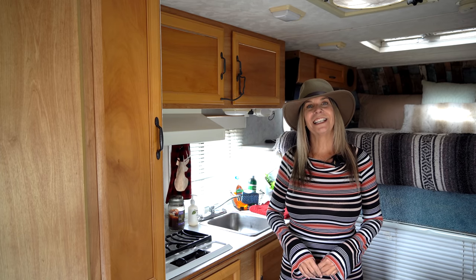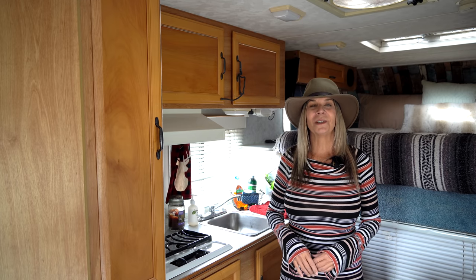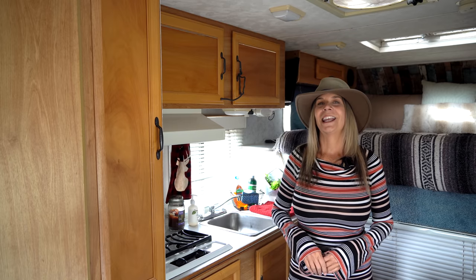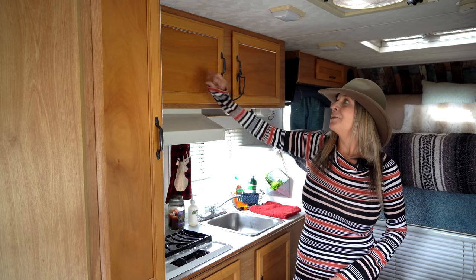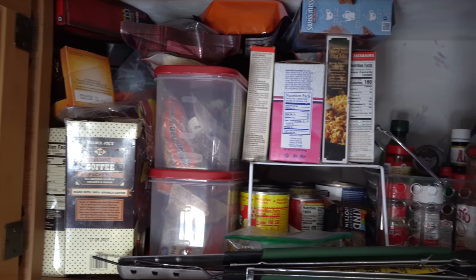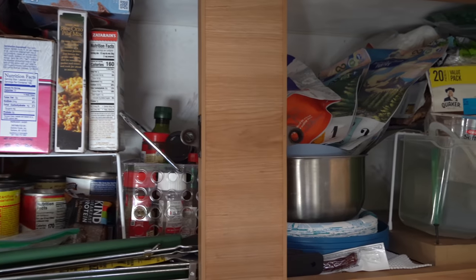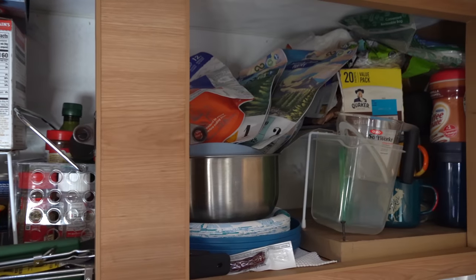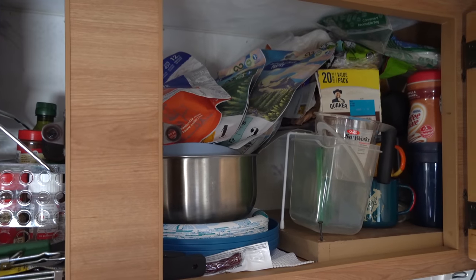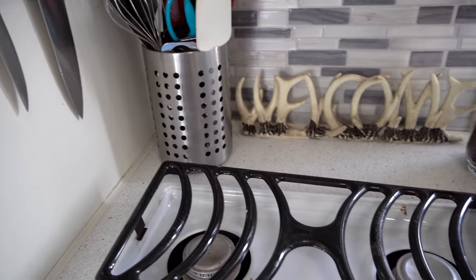Moving on to the kitchen — it is getting really windy outside and the camper is shaking a bit, so if you see some camera shake, that's why. In the cabinets above I keep all of my food: dried goods, backpacking snacks, soups, spices, and also my bowls, plates, and backpacking food. The kitchen comes equipped with a two-burner stove.